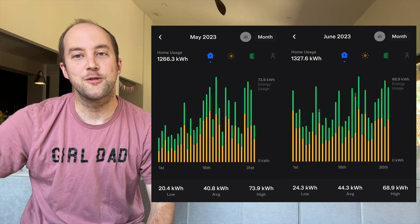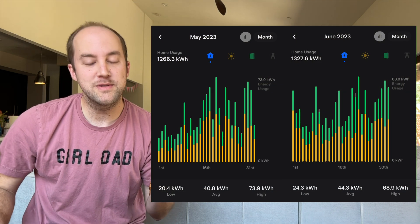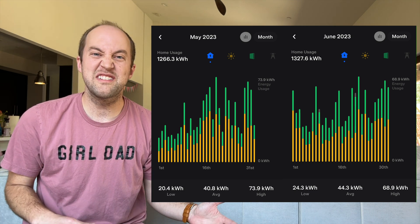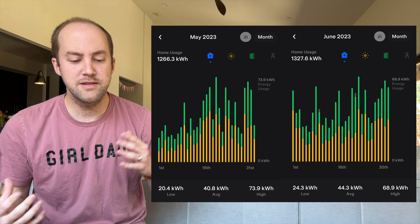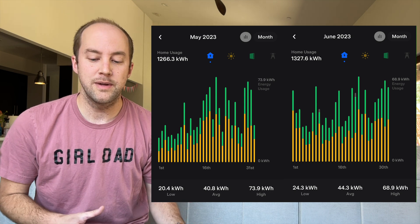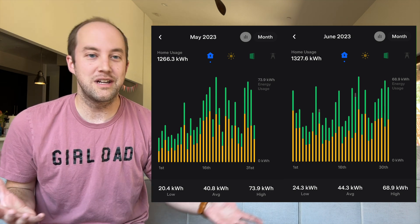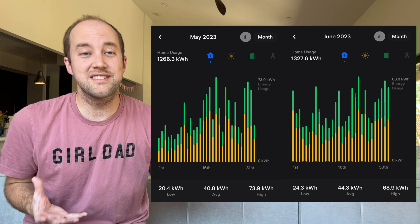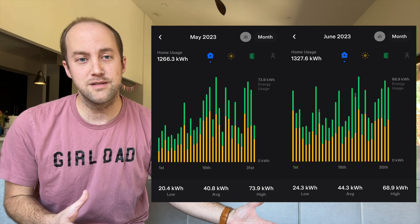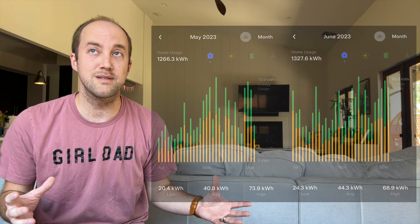Now let's take a look at the data, starting with house usage. In May we were at 1,266.3 kilowatt-hours. In June, that was up to 1,327.6 kilowatt-hours. Our average daily use went up from about 41 kilowatt-hours in May to 44 kilowatt-hours in June. That's pretty much an expected bump — the AC is getting run more. It's going to be 110 out here, so it just adds up. Make sure you're changing your AC air filters and running it as efficiently as possible.